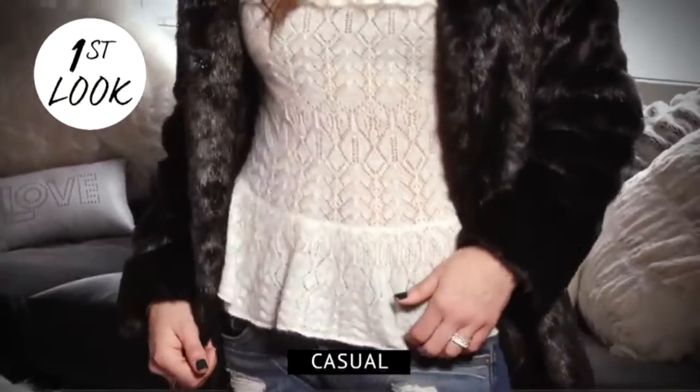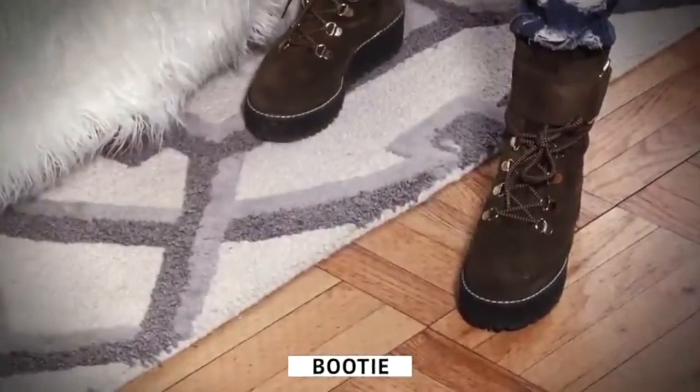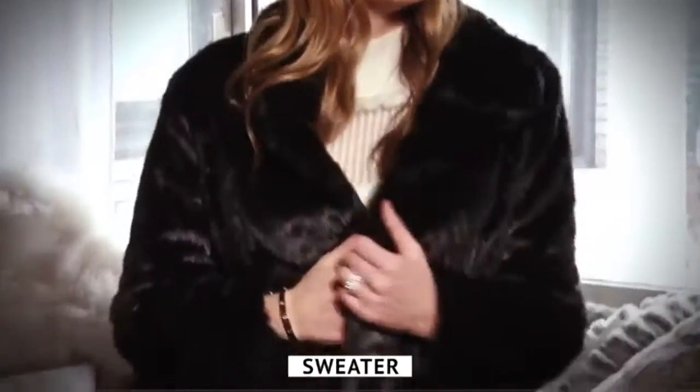For my first look, I went for a more casual vibe. I went with the distressed jeans, a bootie — or you could do a sneaker — a sweater, and my faux fur jacket. This is perfect for brunch with the girls, shopping, or just chillin' on the weekends.